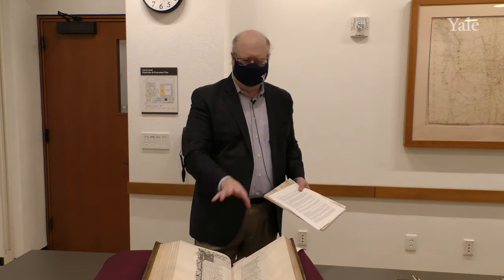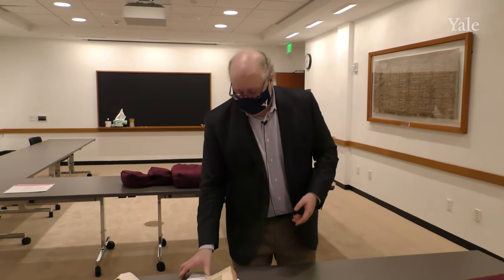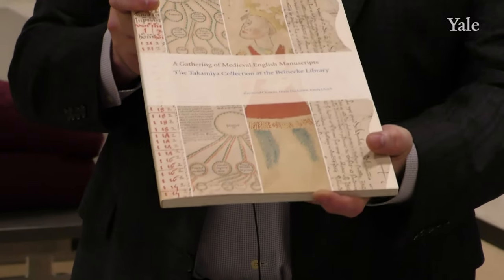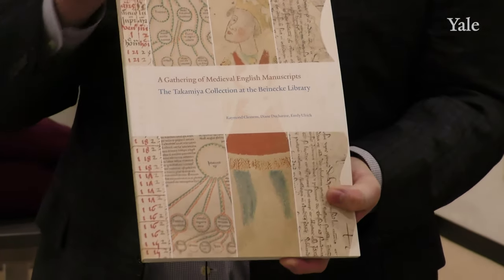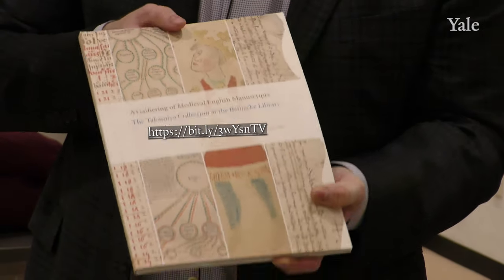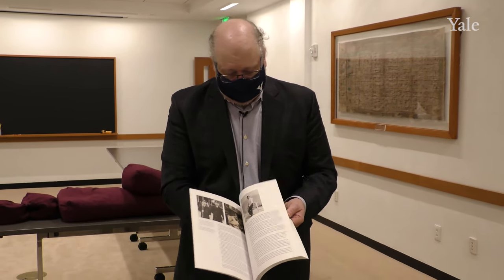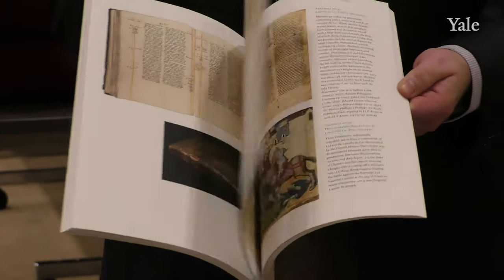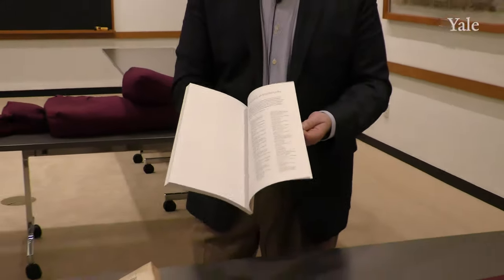For those of you into literature and Chaucer, we're going to move now more into book production and other types of books. There is a free publication called A Gathering of Medieval English Manuscripts, put together by myself, Diane Ducharme, and Emily Ulrich. I'll give you a Bitly address so you can download a PDF copy. We've organized the books by genre rather than by call number, so if you're preparing a class or there's something you're interested in, it's another way to find them.